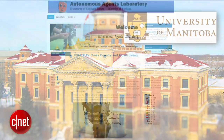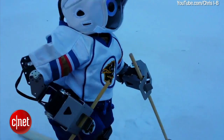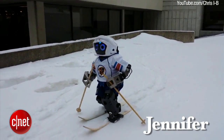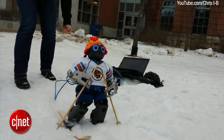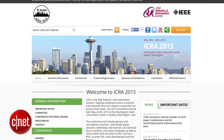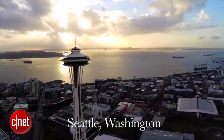The University of Manitoba's Autonomous Agents Laboratory recently posted a video of their cross-country and alpine skiing robot known as Jennifer. The video was part of the team's submission for the 2015 Darwin Op Humanoid Application Challenge at the ICRA 2015 Robotics Conference, which takes place in Seattle, Washington in May.